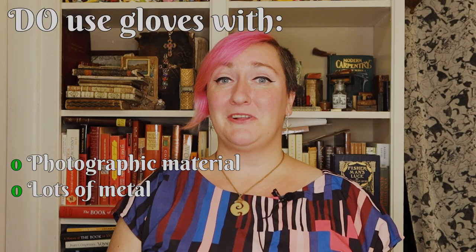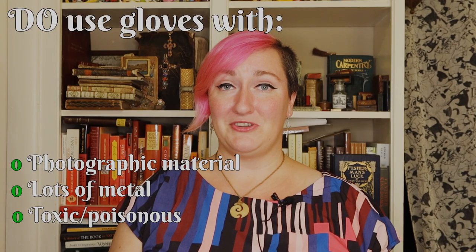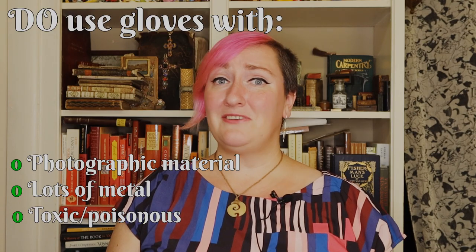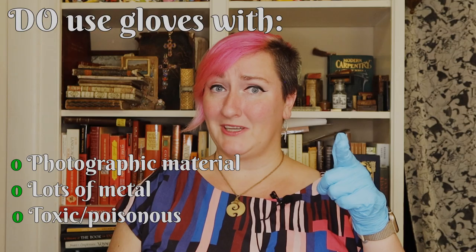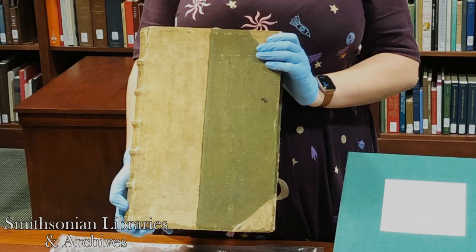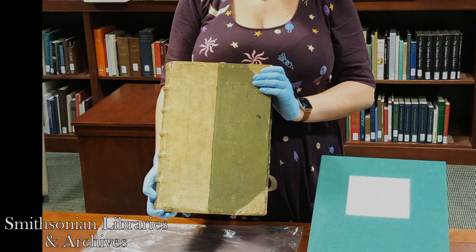A particularly important exception is when working with books with toxic elements, such as those I mentioned in my video about poisonous books. In this case, the gloves are more about protecting you than the collections. But even here, cotton gloves are shunned. This is where nitrile gloves shine, not least because they can be thrown away when you're done using them.